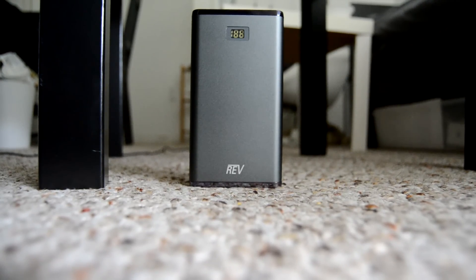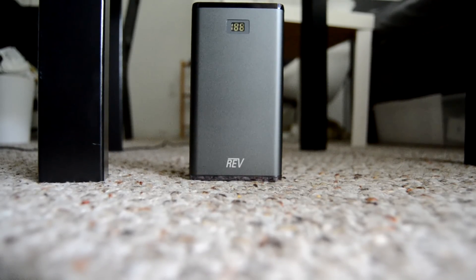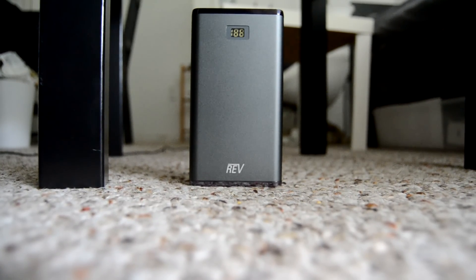I am not joking — and this is only the 12,000 milliamp hour model. There are other companies that make like $50 chargers that are around 30,000 milliamp hours, which is awesome.